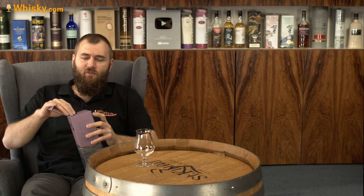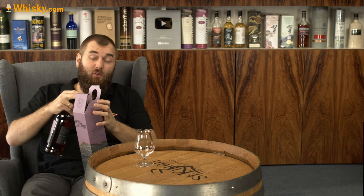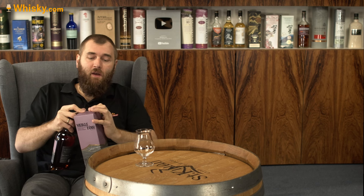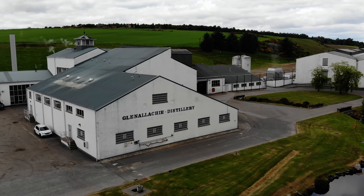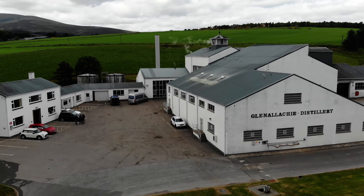I said a little bit about the distillery and the background in the previous video, so if you want to know more about that, watch the original video. If you want to know more about the distillery that produced it, it's the Glen Allachie distillery and you'll find that video here on the channel.